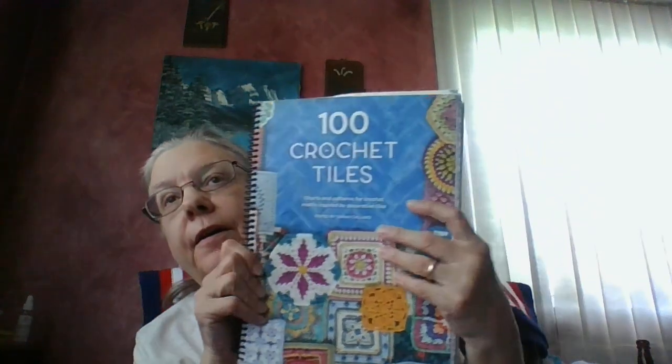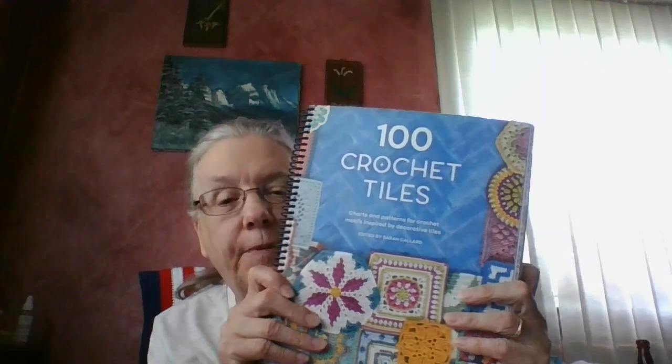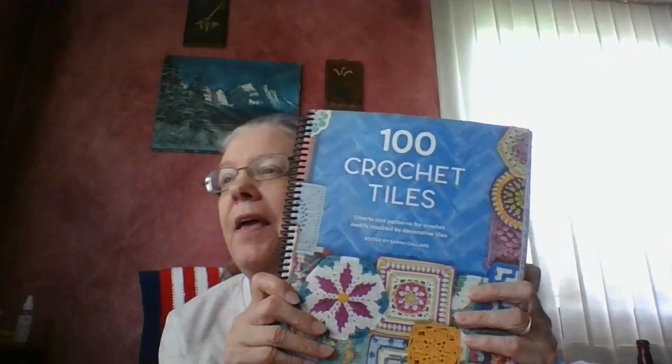Hi everyone, it's Elaine, here with another Tile of the Week Thursday. I'm sure everybody knows what this is all about — we're doing a tile-along with Sam from Mantha's Makes and Mike, working through a book of tiles until they're all done, which will take two years. A lot of us joined in too. We're halfway done now — this is tile 50, though Sam and Mike are at the halfway point. I still have two to catch up on.